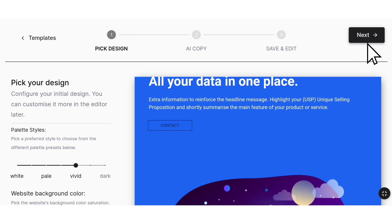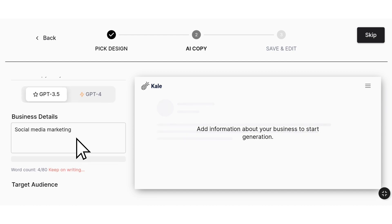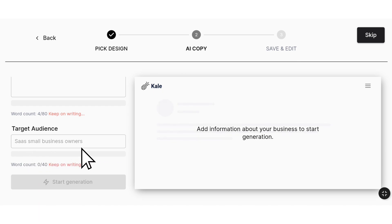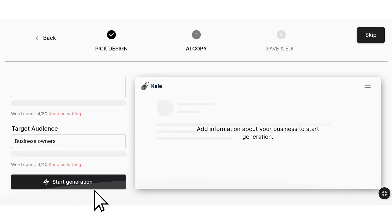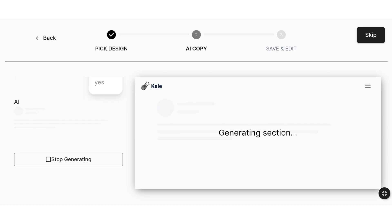Click Next to proceed to the second step. Add your business details here. Specify the type of audience you would like to target, and then click Start Generation. The AI will automatically generate the website for you, so please wait for a while.